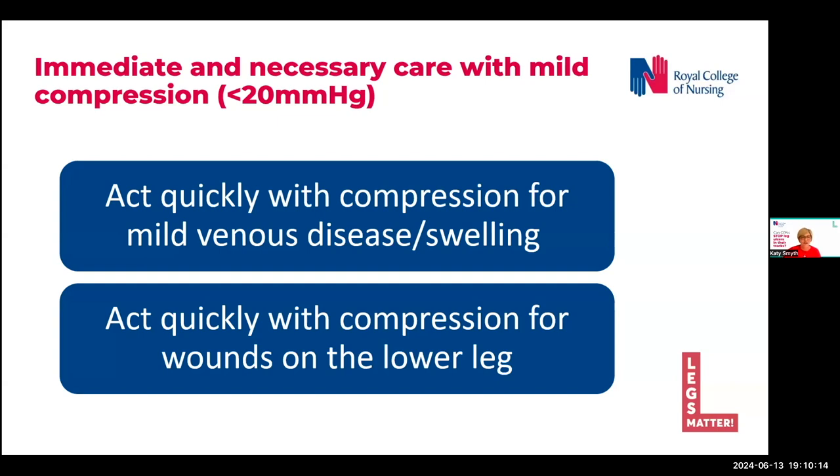Obviously, if you had a 20-year-old person with no risk factors, then they should have no problems with the wound on the lower limb healing. But for those with indications of venous disease and some of the conditions that we talked about before — thinking about varicose veins, varicose eczema — then mild compression would be indicated for these groups.